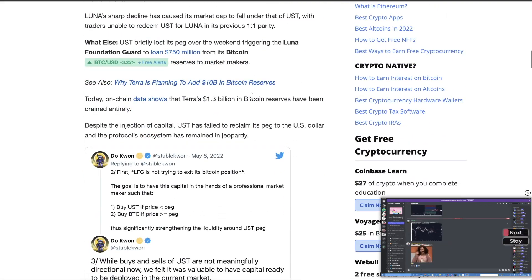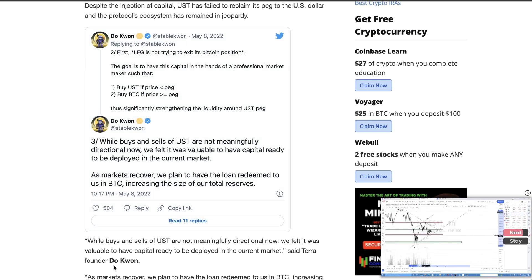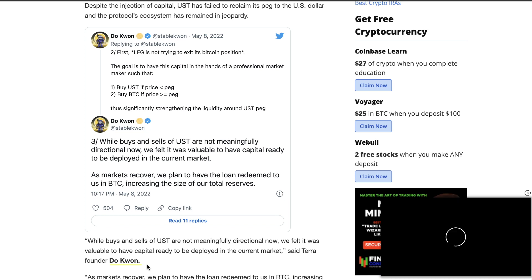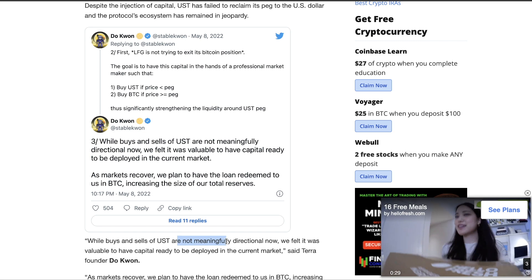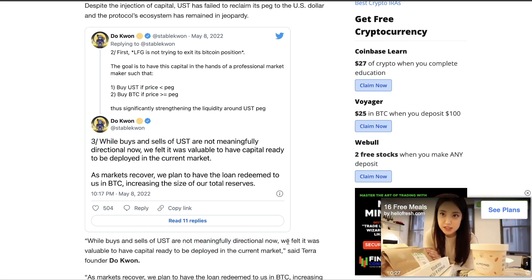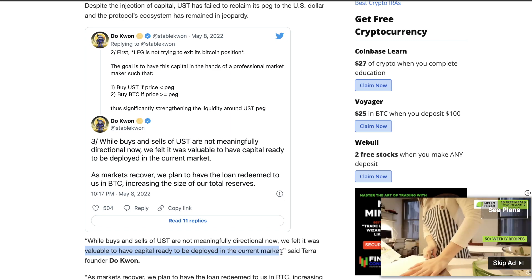I don't want to totally trash Luna because I know I'm going to get bashed in the comments. Here's what we're looking at. This is from the founder, Do Kwon: 'While buys and sells of UST are not meaningfully directional, now we felt it was valuable to have capital ready to be deployed in the current market.'